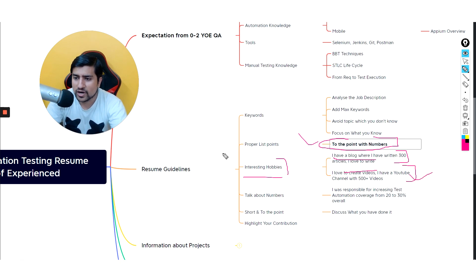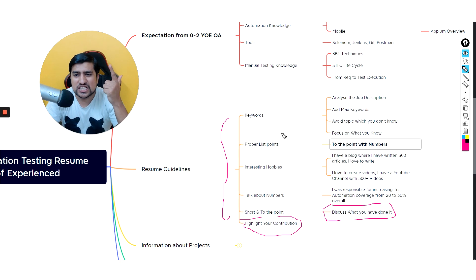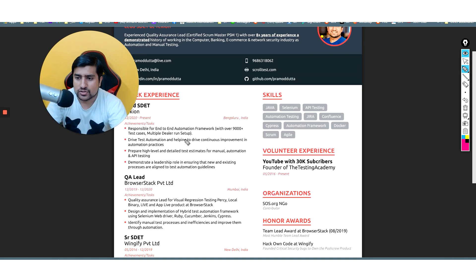Add interesting details like a blog, videos, or projects. Talk about numbers — for example, 'I was responsible for increasing test coverage from 20% to 30%.' Discuss what you have done and highlight your contribution. That is the most important thing in your resume. Use proper listicles, add interesting hobbies, talk about numbers, and discuss your achievements, contributions, and any awards. Make sure you put your LinkedIn profile because they will definitely check it.